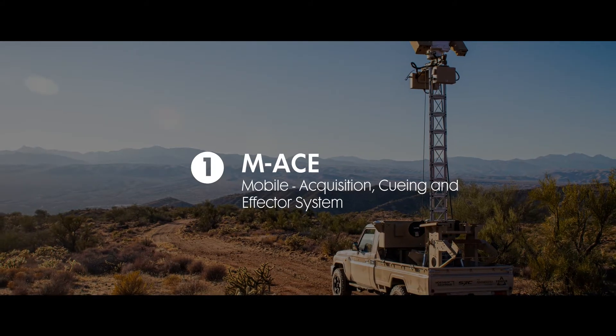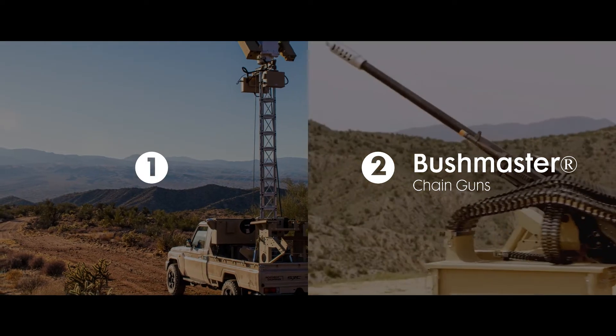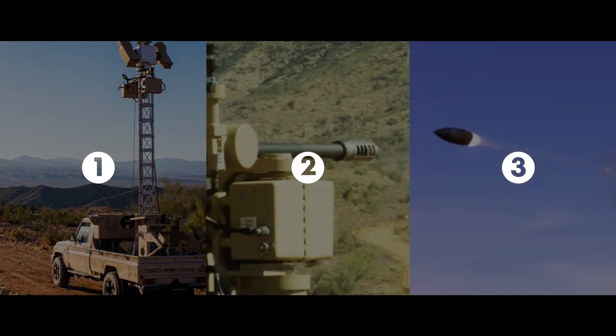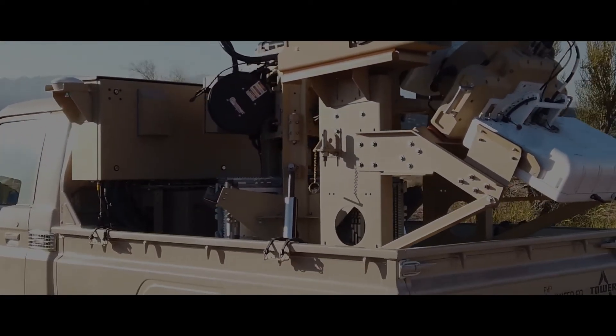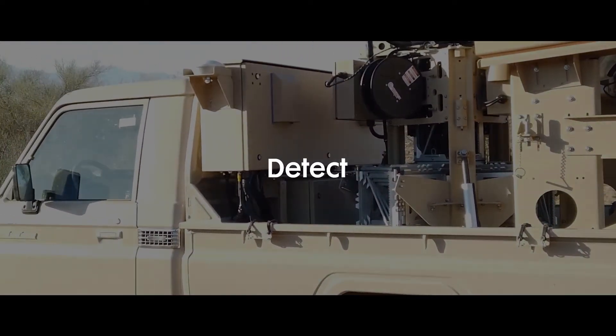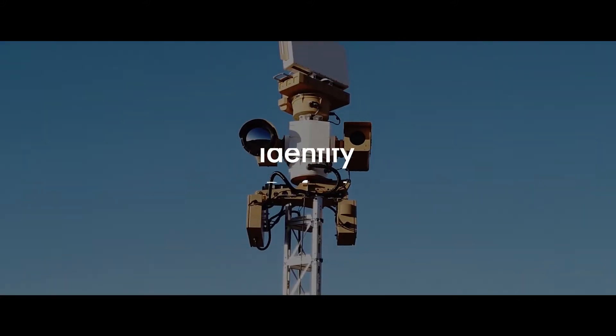The MACE system, Bushmaster Chainguns, and our advanced ammunition. The MACE vehicle is an on-the-move command and control system with an open, networked architecture to detect, track, identify, and defeat targets.